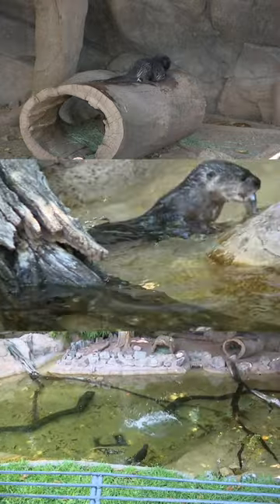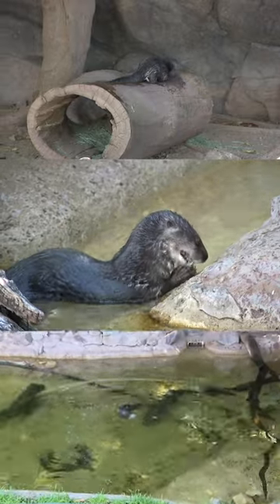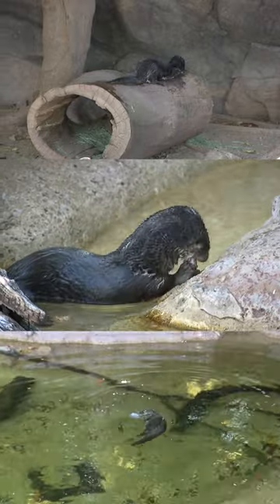Thankfully with these guys, it is a little bit easier to keep them cool just because they do have that pond and they are aquatic. We'll see you next time.